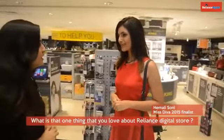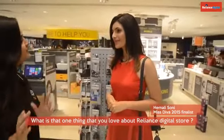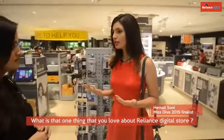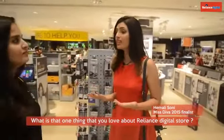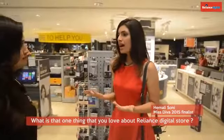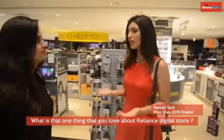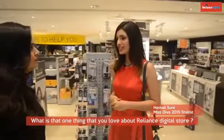What is the one thing that you love the most about Reliance Digital Store? They have everything under one roof, all brands. It's very convenient if you want to buy a smartphone or a laptop or a printer, you get everything under one roof. That is one of the things I like the most about Reliance Digital.